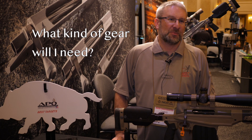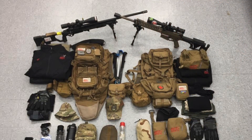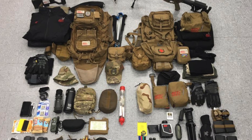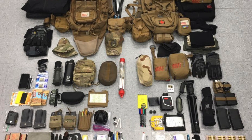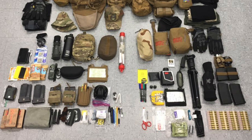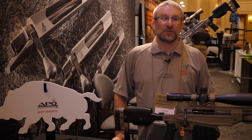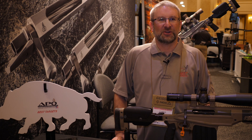You have to have a rifle capable of shooting out to a thousand yards. You'll need several 14-to-20 round magazines because the stages are long. You'll need a Kestrel, laser rangefinder, a way to spot — whether binoculars or spotting scope and tripod — an armboard, notepad, pen, timer, rear bag, and sling. That pretty much covers the minimum requirement to get through all the stages.